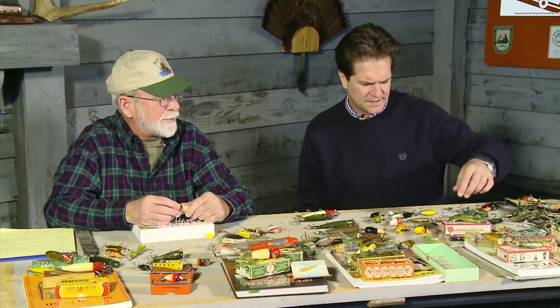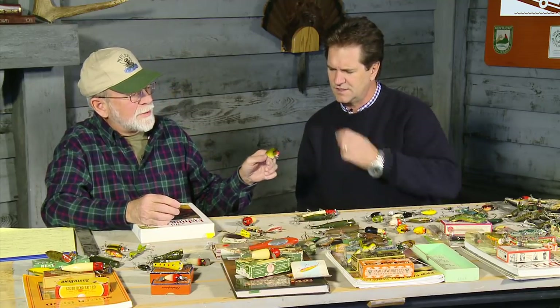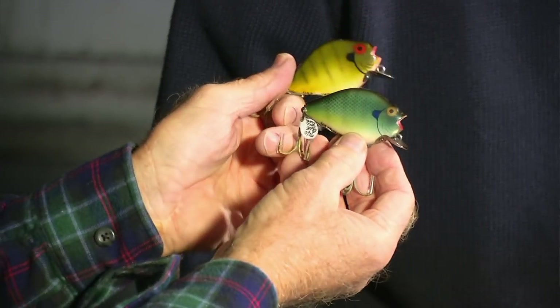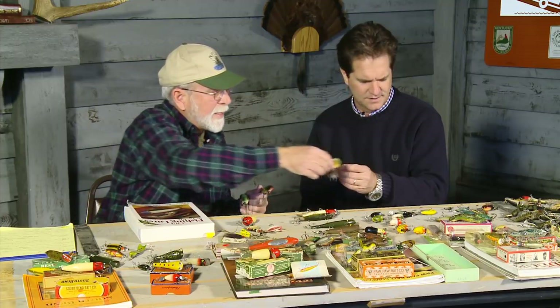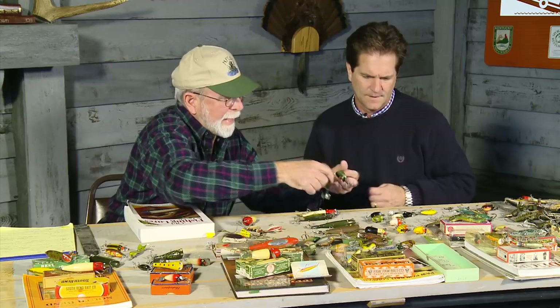Some iconic lures on the table include the pumpkin seed in rock bass color — older ones are wood. Also present are bluegill, sunfish, rock bass, crappie, and shad color versions. These represent all the sizes they made in bait colors, each crafted to mimic a specific forage fish.